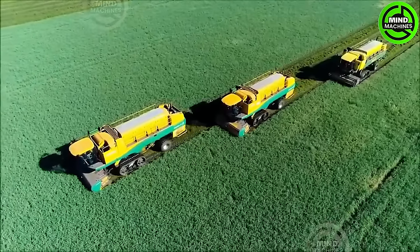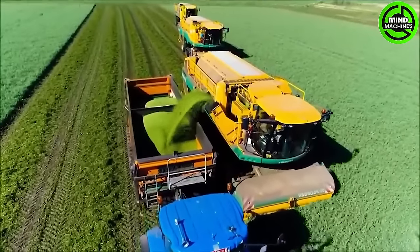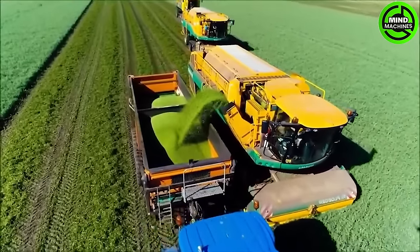Step into the future with this extraordinary bean harvester. Unparalleled in size and efficiency, it's a technological marvel.